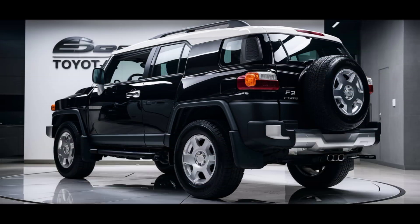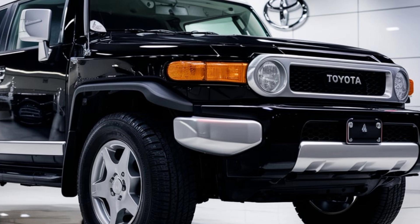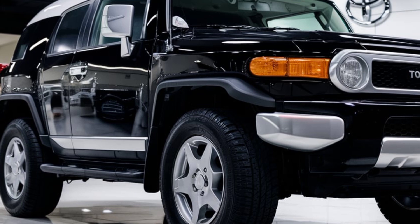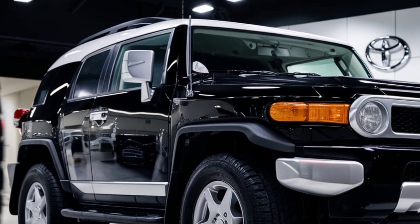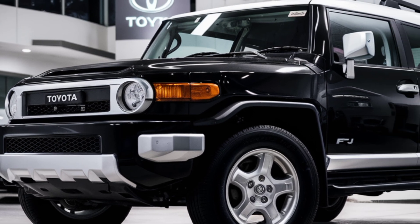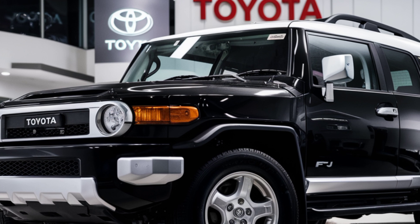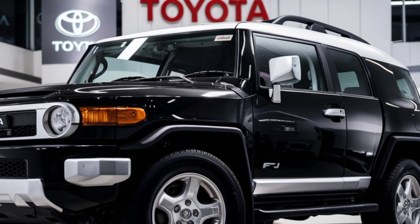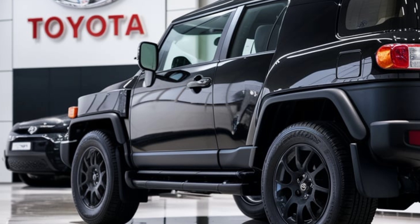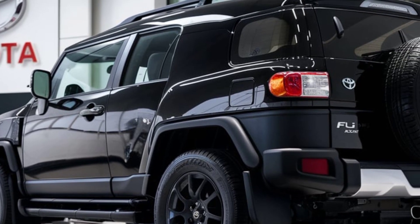Hey everyone, welcome back to Relevant the Feature — the legend is back. After years of anticipation, the 2025 Toyota FJ Cruiser is finally here, and it's better than ever before. Toyota has reimagined this iconic off-roader, blending retro design with modern features. Today, we're taking an in-depth look at everything you need to know about the new FJ Cruiser.